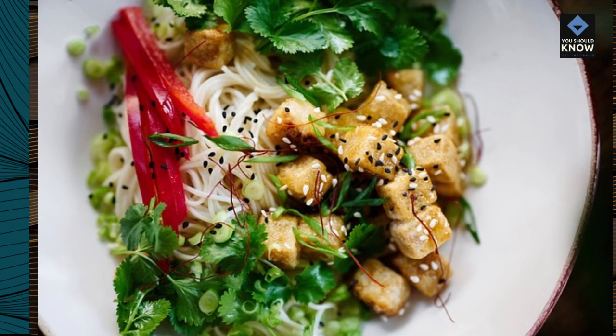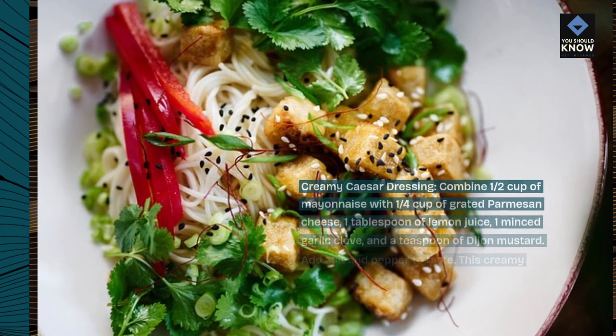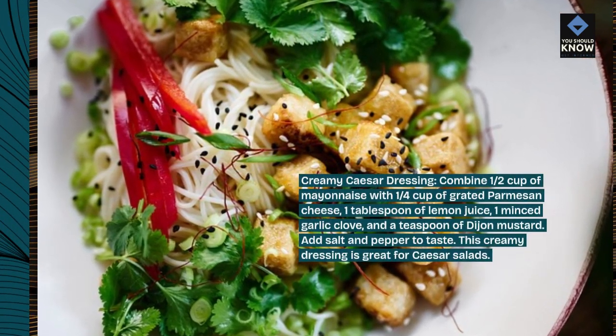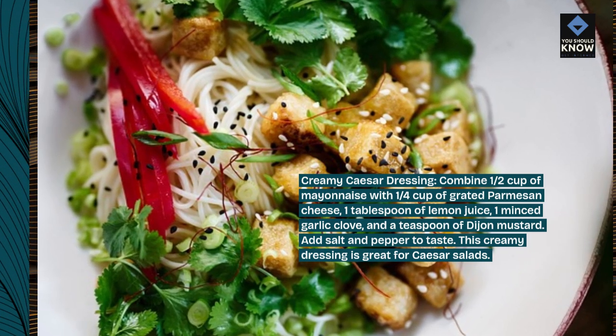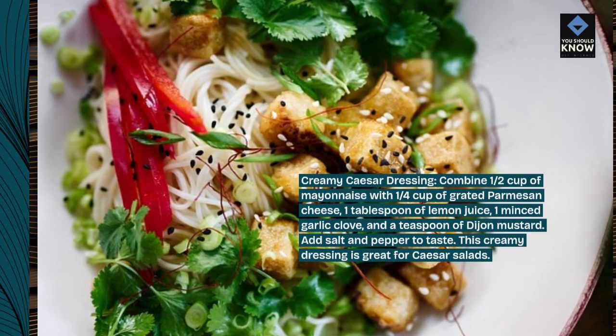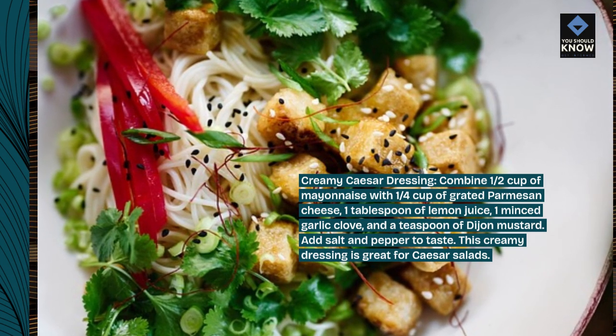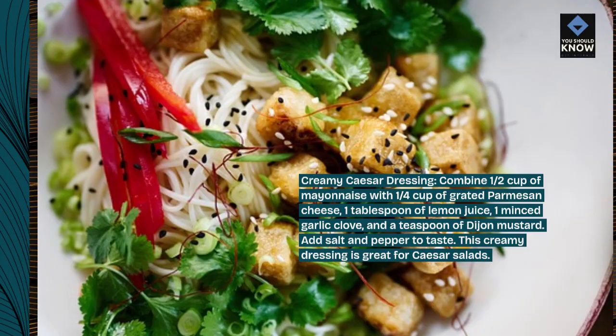Creamy Caesar dressing. Combine 1/2 cup of mayonnaise with 1/4 cup of grated Parmesan cheese, 1 tablespoon of lemon juice, 1 minced garlic clove, and a teaspoon of Dijon mustard. Add salt and pepper to taste. This creamy dressing is great for Caesar salads.